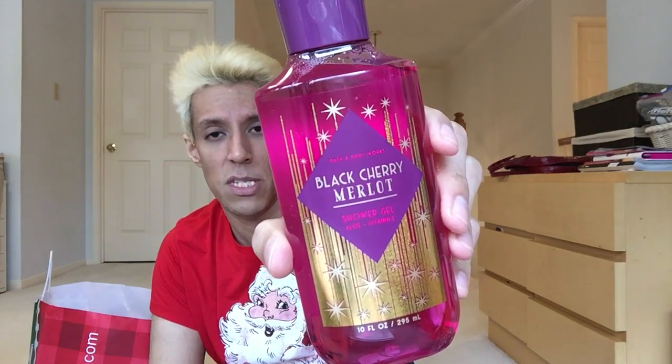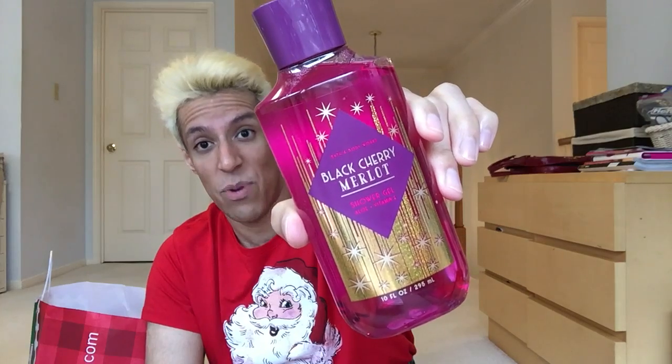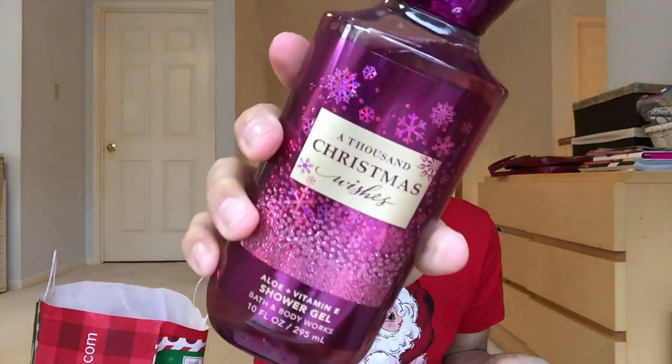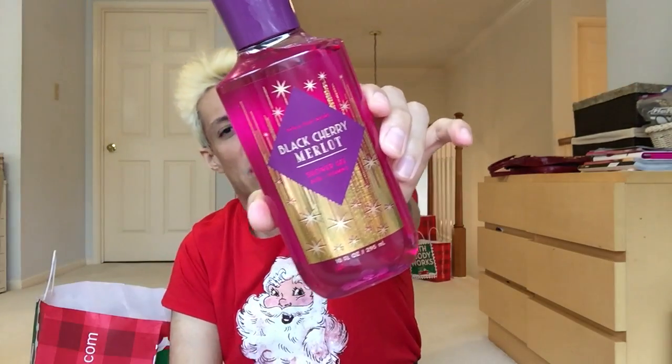Black Cherry Merlot shower gels — the packaging with gold, fuchsia, and purple is stunning. This might be my favorite packaging of all time. I got three Black Cherry Merlots and three A Thousand Christmas Wishes shower gels.